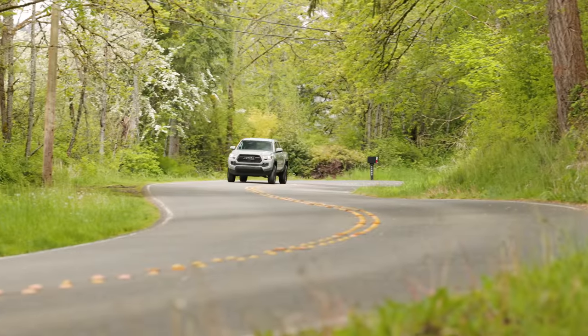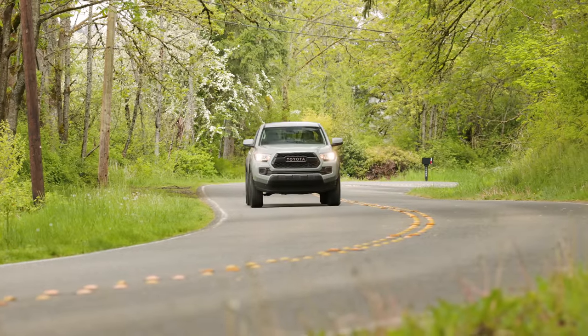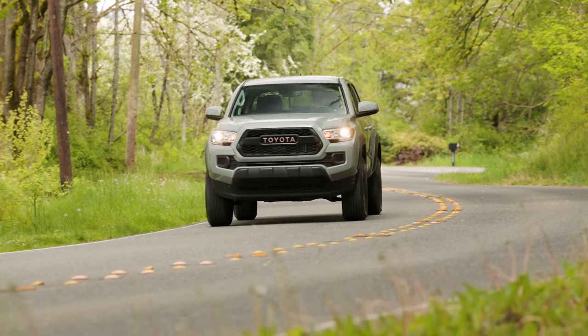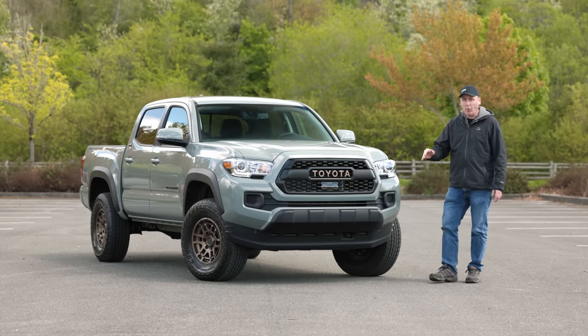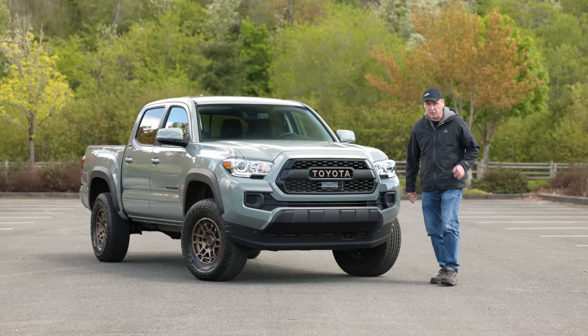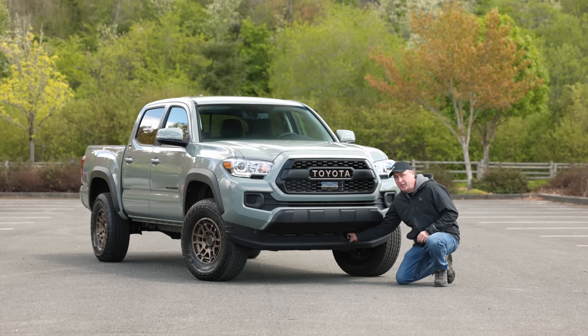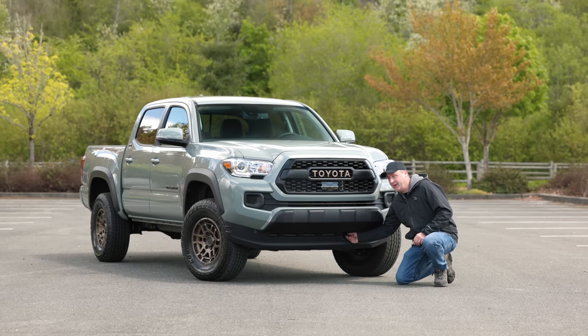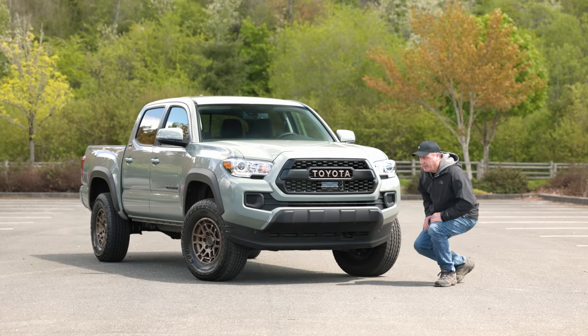EPA rates this setup at 18 miles to the gallon in town and 22 on the highway. The suspension has been lifted slightly, giving it 9.4 inches of ground clearance, which is great. Down here, it may not officially be a recovery hook, but it is a really beefy tie-down that can probably be used as such — at least unofficially.